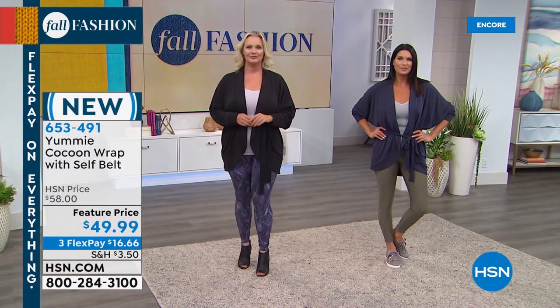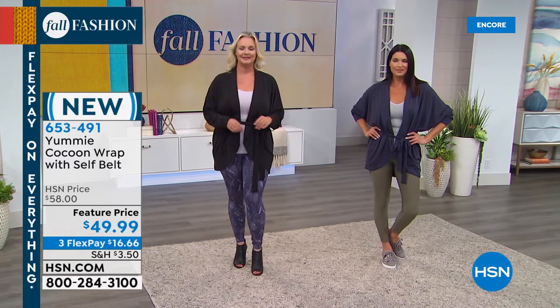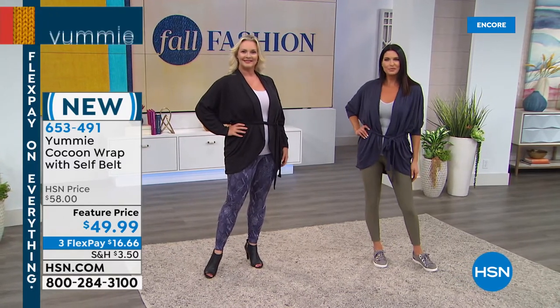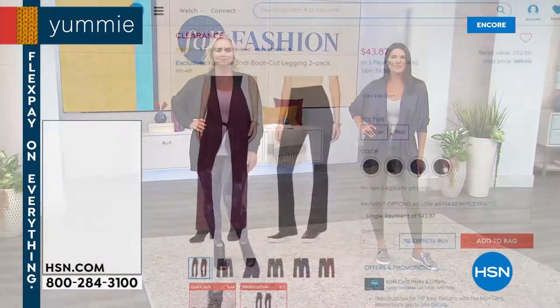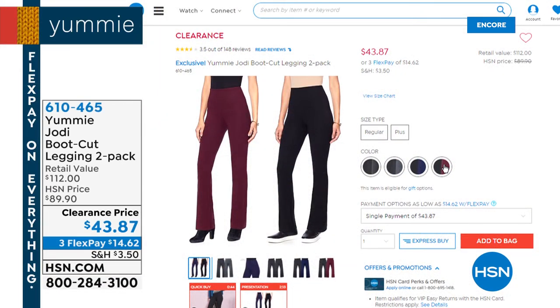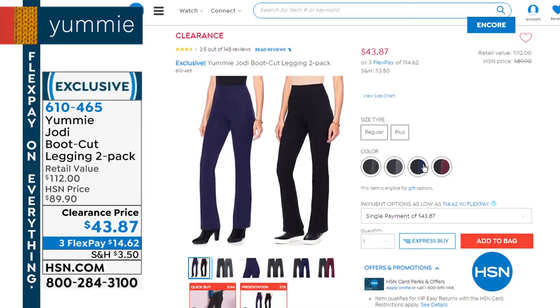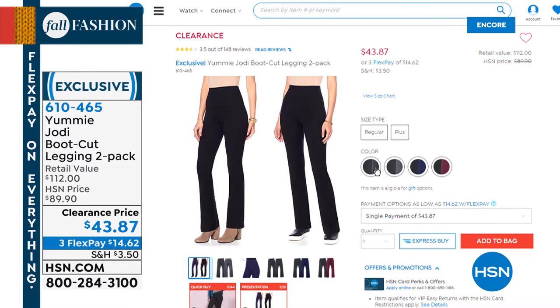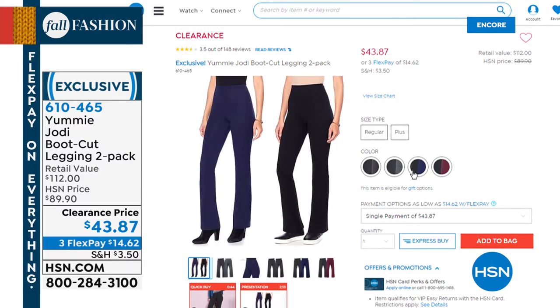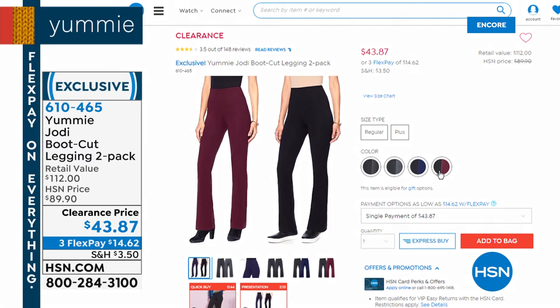Julie said she just bought four pairs of our today's special — she says I hope they fit well because they are super cute. You're going to love those, Julie. Let's give you an update on some other great items. You can shop Yummy's entire collection at hsn.com. Here's a two-pack of the boot-cut leggings — if you love a boot cut with that signature tummy hug, this is going to be perfect. It's $43.87, on clearance, mostly small through extra large now. You can get two black, black and heather charcoal, black and pea coat, or black and wine.